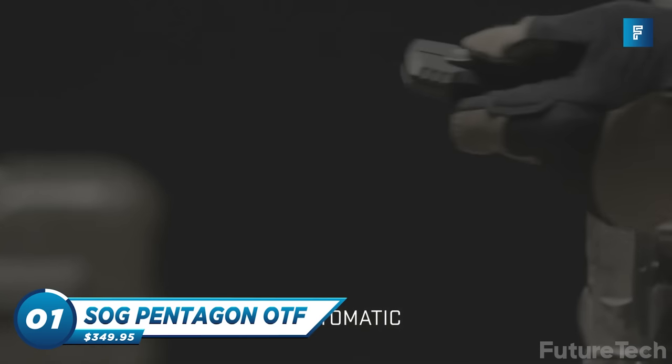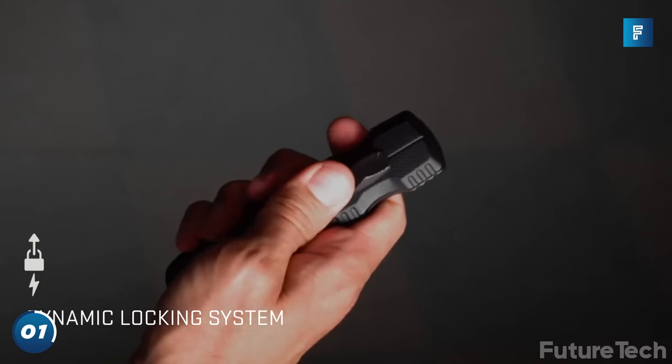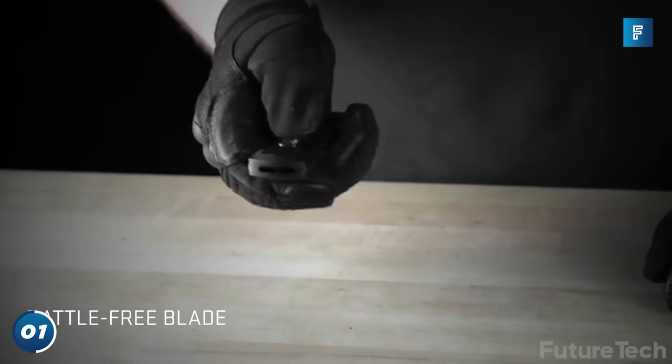The SOG Pentagon OTF is the perfect knife for everyday military combat or modern warfare. With its dynamic locking system, you'll never have to worry about accidentally stabbing yourself, and with the rattle-free blade, you can sneak up on the enemy without making a sound.